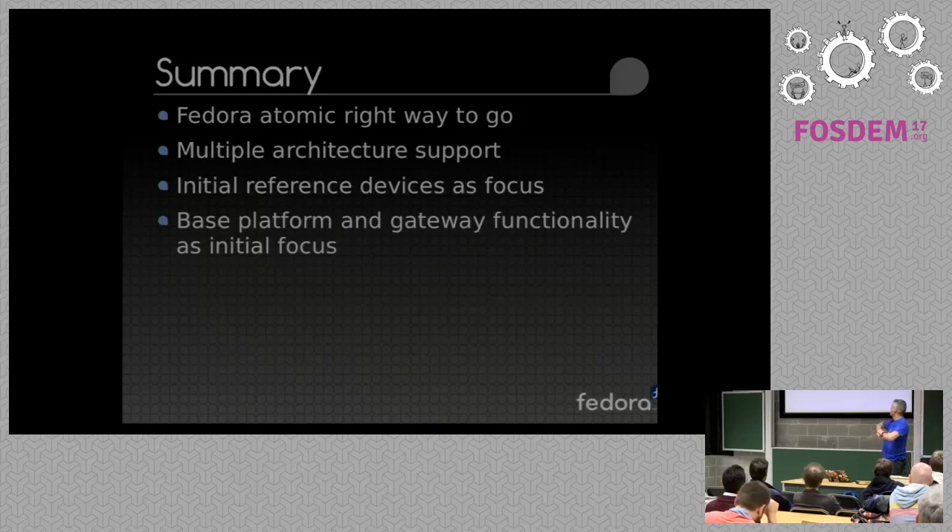In summary, I feel Atomic is the right way to go in terms of updateable, secure devices, with multiple architecture support from the outset, initial reference devices with focus, and a base platform and gateway functionality to start with.